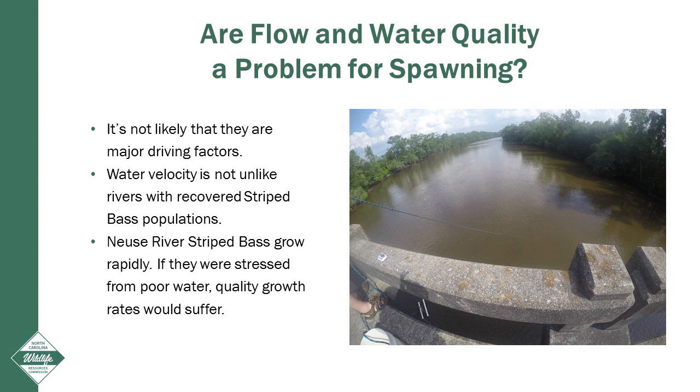We often are asked if flow or water quality are issues for the Neuse River striped bass population. While these issues could have influence on Neuse River striped bass, it's not likely that they are major driving factors. Water velocity or speed in the Neuse River is not unlike rivers with recovered striped bass populations. Neuse River striped bass grow very rapidly compared to nearby rivers. If they were stressed from poor water quality, growth rates would likely be decreased. While these are important issues to understand, they are likely not limiting factors in the Neuse River as much as the mortality rates are.